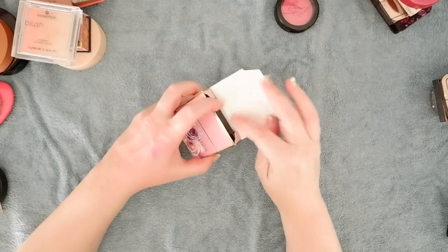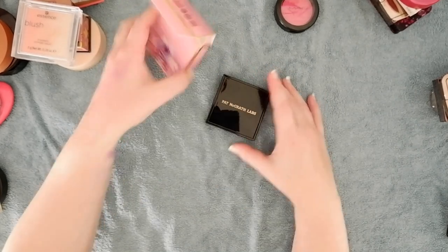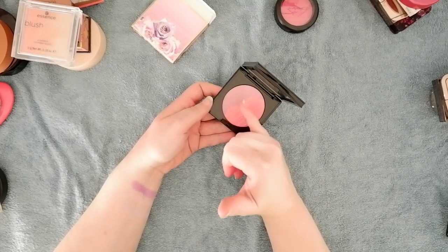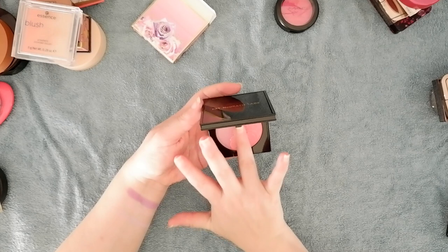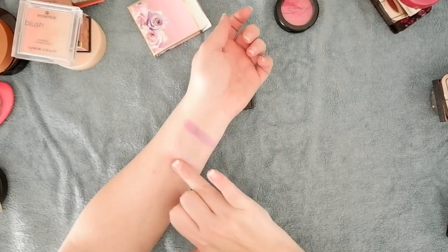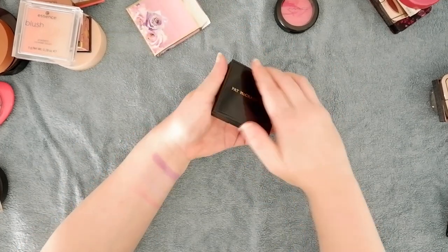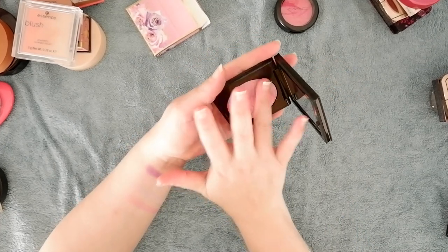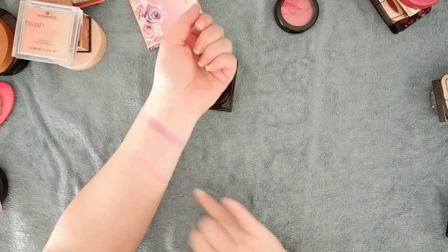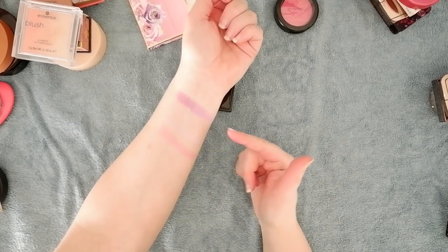One of my newest acquisitions from my January haul: the Pat McGrath Labs Divine Duo Blush in Venetian Sunrise. Someone wanted to see what it looks like when swatched — it's got the purplishness on one side and a peachy pink on the other. Compared to the true purple blushes, it's more of a vibrant pink than a true purple — more like a cool-tone pink. And I don't have too many of those in my collection.